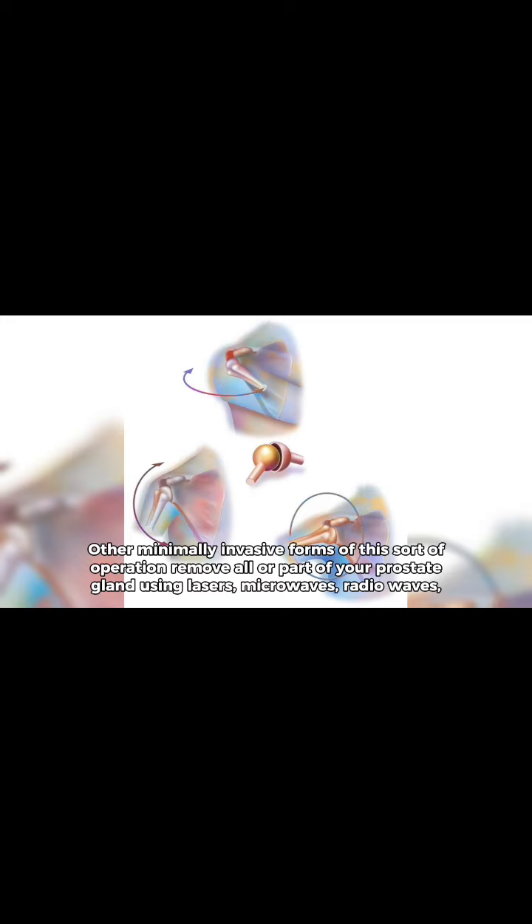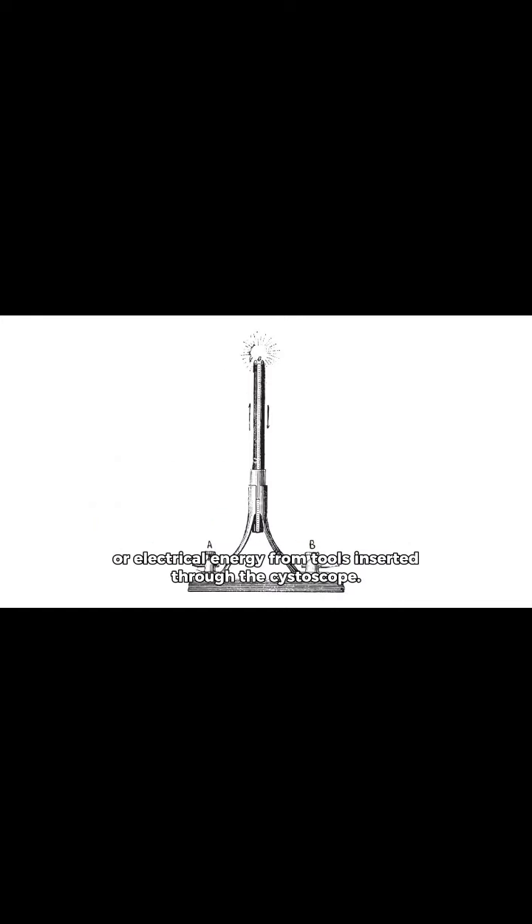Other minimally invasive forms of this sort of operation remove all or part of your prostate gland using lasers, microwaves, radio waves, or electrical energy from tools inserted through the cystoscope.